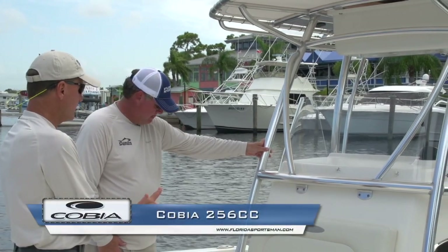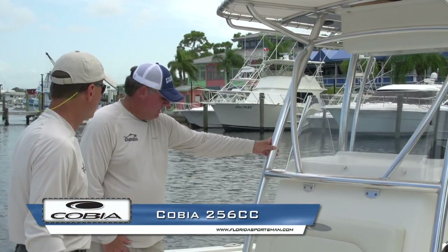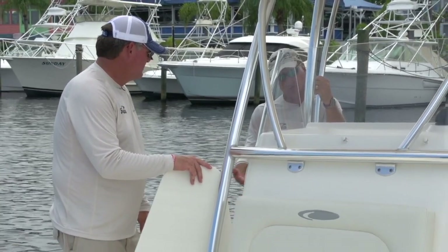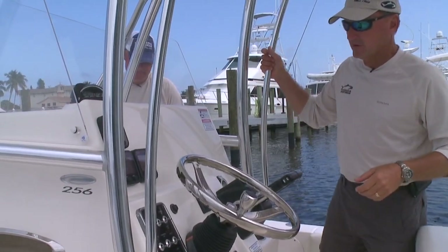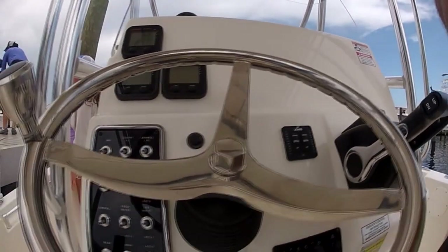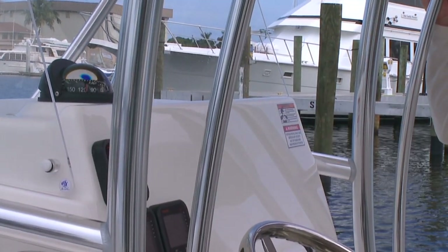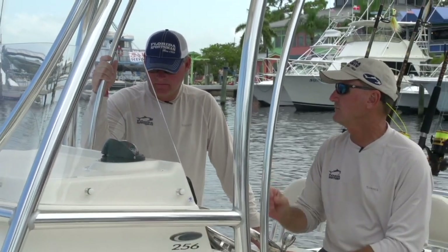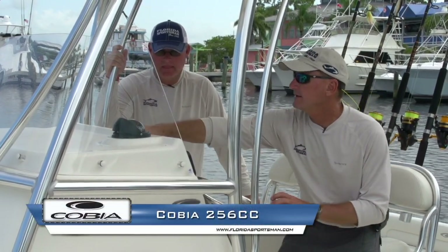One thing I like that Cobia did: they opted for a larger console so they could get a side door and more storage, but with the rounded front kept narrow, they didn't give up any walk room down the side. Even someone my size can get through there with no problem. We have a pretty large walk-in side-entry console here, nicely finished inside with access to the wiring in the back, and it actually has a porta potty. On a 26-foot boat you're going out all day, and if you're going to have women aboard — or a lot of guys — that's an important thing to have.